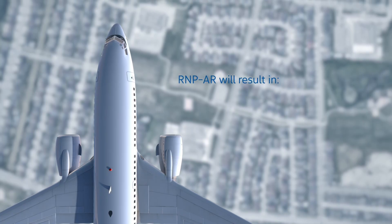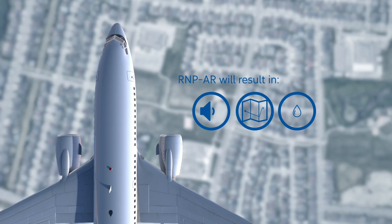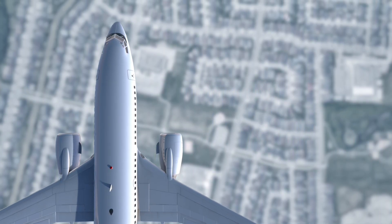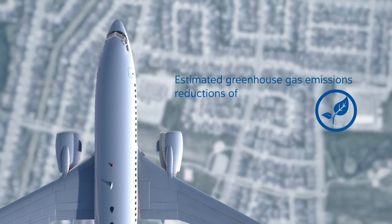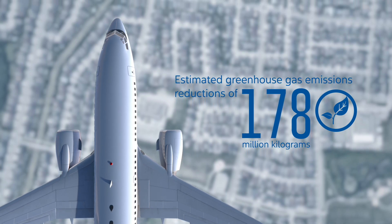These airspace changes will result in reduced noise, shorter routes and reduced fuel consumption, and important reductions in greenhouse gas emissions. The implementation of RNPAR at Toronto Pearson is estimated to result in greenhouse gas reductions of approximately 178 million kilograms over the next 10 years.